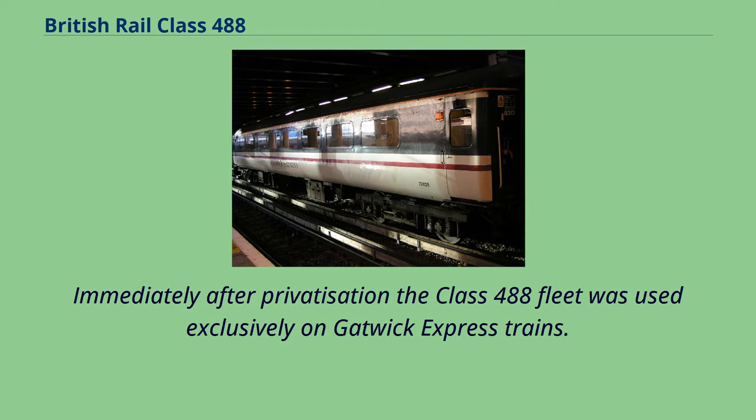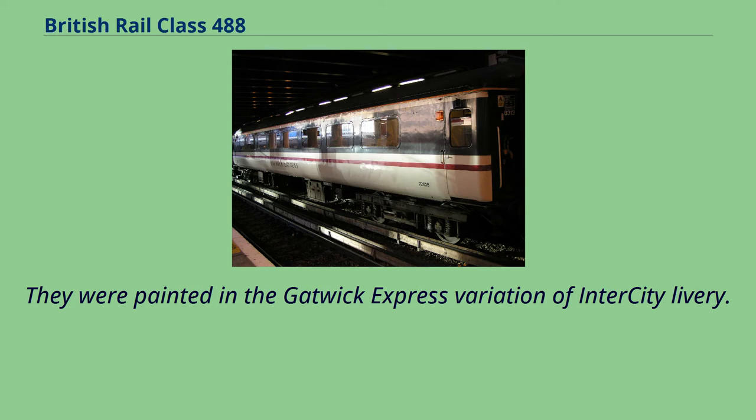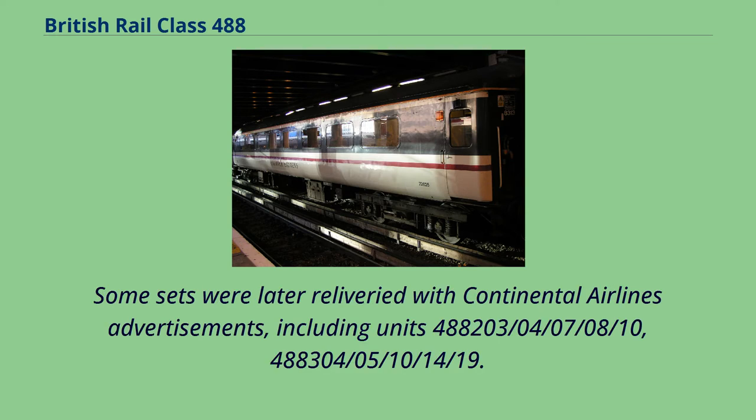Immediately after privatization the Class 488 fleet was used exclusively on Gatwick Express trains. They were painted in the Gatwick Express variation of inner-city livery. Some sets were later relivered with Continental Airlines advertisements, including units 488,203, 04, 07, 08, 10, and 488,304, 05, 10, 14, 19.